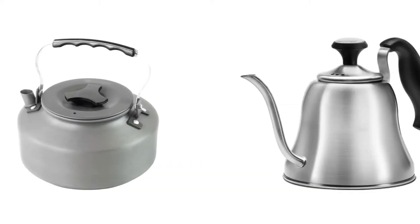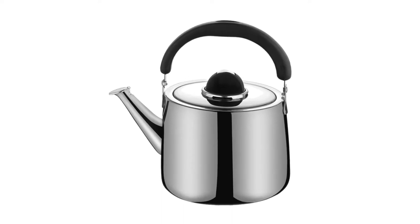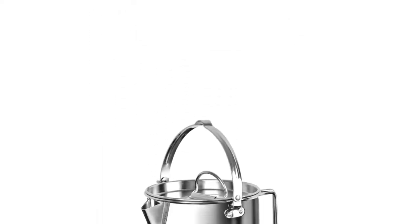Today I decided to review the top 5 best quality camping tea kettles on the market. I made this list based on my personal opinion, trying to list them based on price, quality, durability, and more.